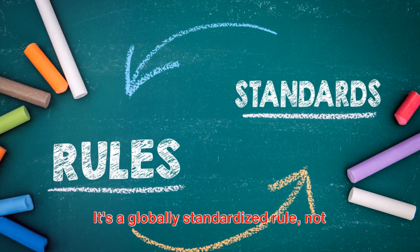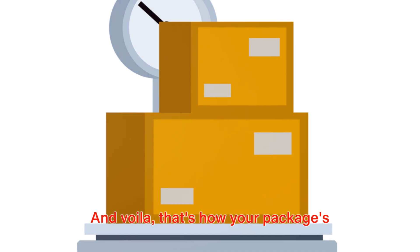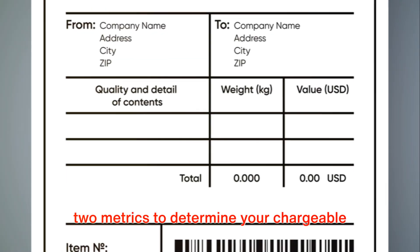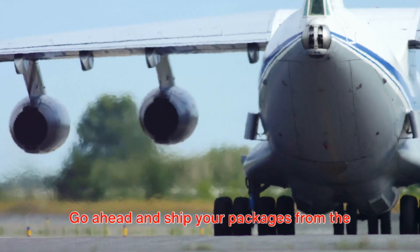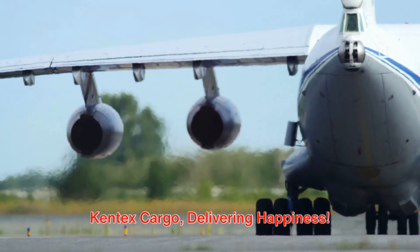It's a globally standardized rule, not exclusive to Kentex Cargo. And voila, that's how your package's chargeable weight, and hence its shipping cost, is determined. At Kentex Cargo, we carefully use these two metrics to determine your chargeable weight and clearly document it on your invoice. Go ahead and ship your packages from the USA to Kenya with Kentex Cargo — delivering happiness.